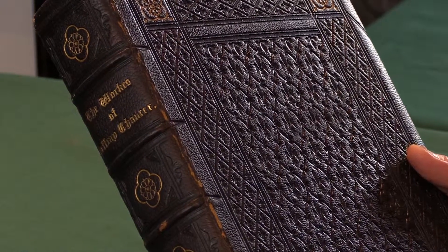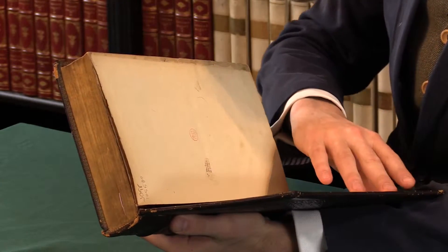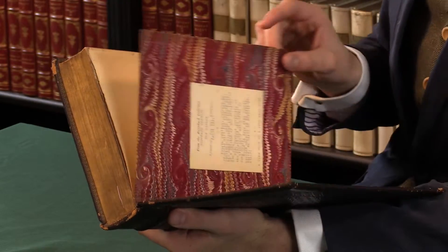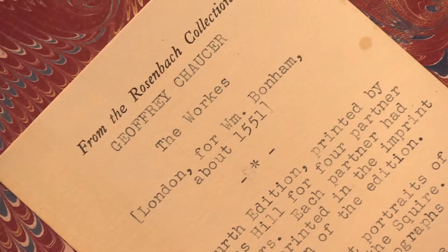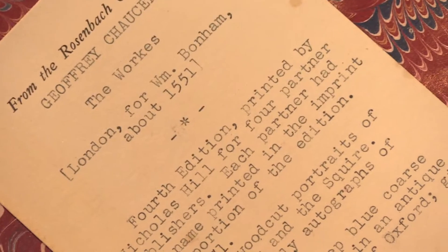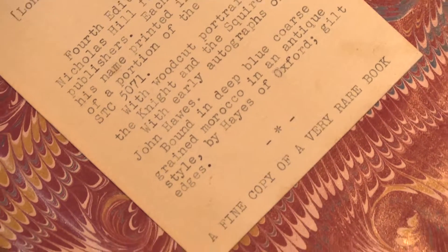It's a 19th-century binding, but finely done. This copy has a very rich provenance, including the Rosenbach collection of Geoffrey Chaucer. And Rosenbach himself dubbed it in capital letters here: 'a fine copy of a very rare book.' And so it is.